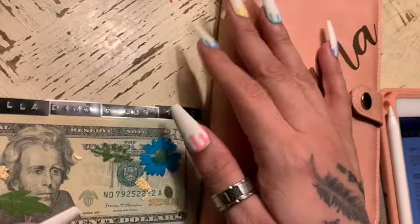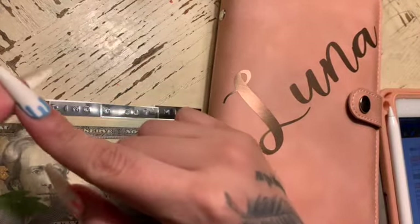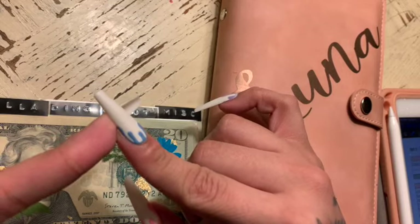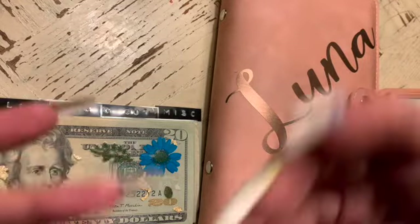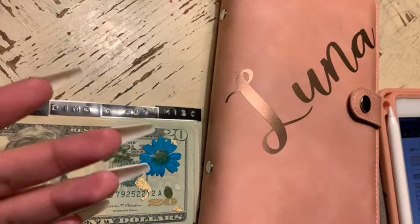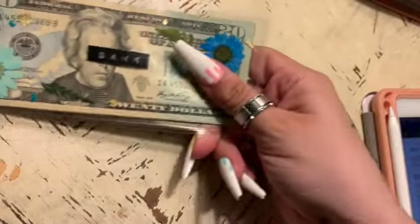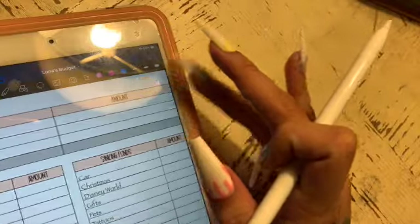Hi guys, welcome back to my channel. My name is Luna and this is Budget with Luna. If you're new here, I budget out my paycheck and my dad's paycheck. I get paid twice a month and my dad gets paid every week. We're trying to buy our own house together, so whatever money is left over from his check and my check goes to house savings. I have my dividers for my wallet, my sinking funds, and I already have the cash from the bank — we're going to break down this check.